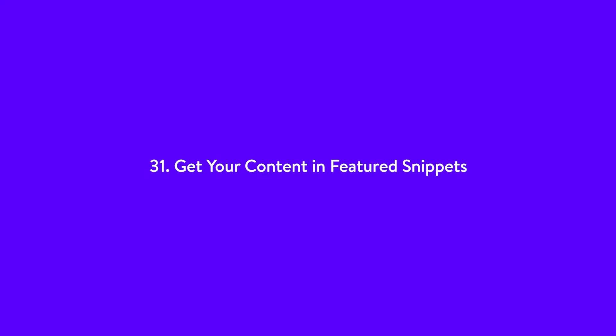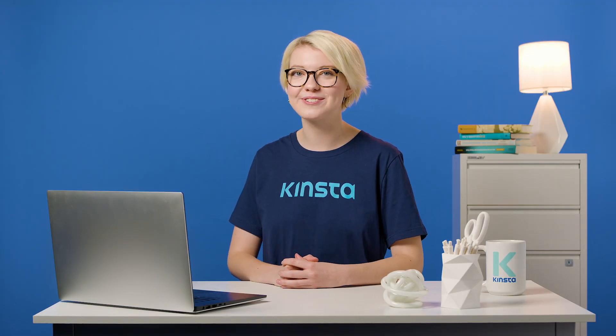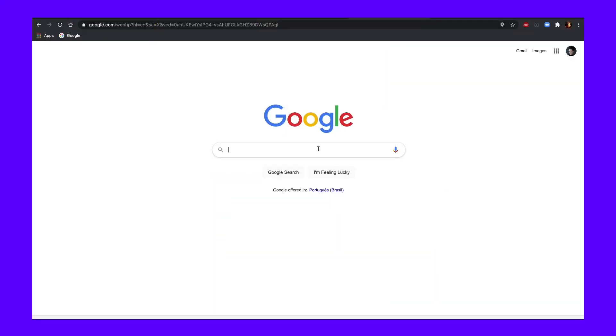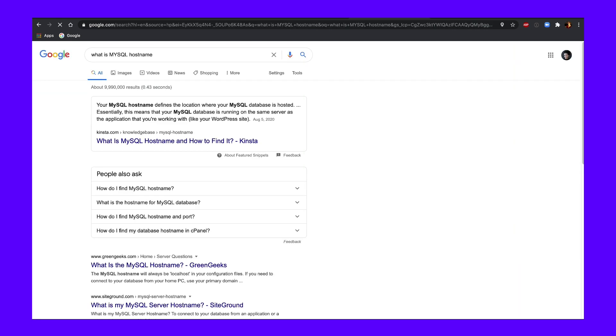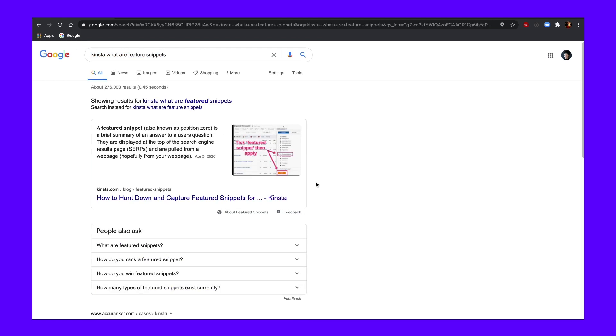Number 31: Get your content featured in snippets. Since the beginning, Google has been adding more information to the search results to enhance the experience of users. One feature is featured snippets. Featured snippets are content boxes that appear directly under the search box on Google. They are designed to provide users with a quick answer to their search query, without having to click through to the website to get their answer. Snippets are a great way to send traffic to your site, especially if you already have some pre-existing ranking content.